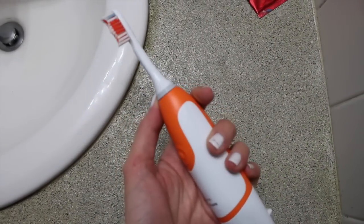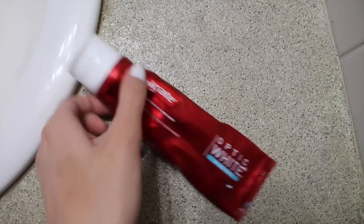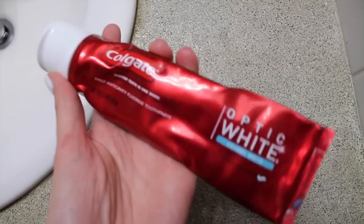Then I go and I brush my teeth using this toothbrush — I don't know, whatever it's called, a sonic hair — and I use the Colgate Optic White Toothpaste.